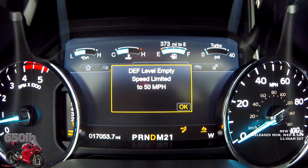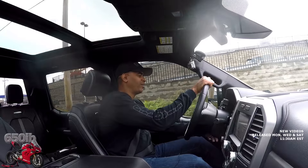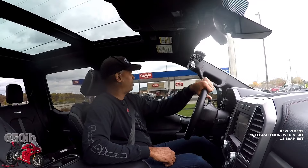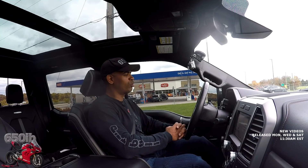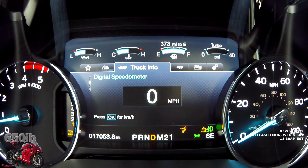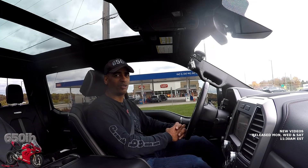After restart, it's telling me the speed is limited to 50 miles an hour. If you are limited to 50 miles an hour it's not good. My recommendation: either keep some diesel exhaust fluid with you, keep your tank filled as best you can, or be prepared to be limited to 50 miles an hour. I've had this truck about five or six months now and it's great — 17,000 miles in just over six months, lots of traveling and towing.